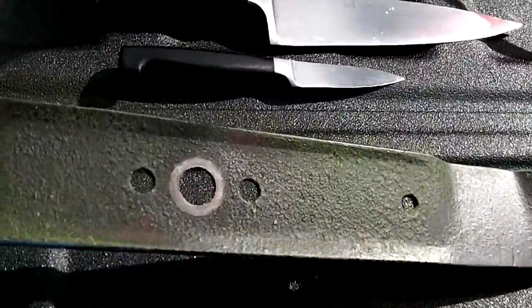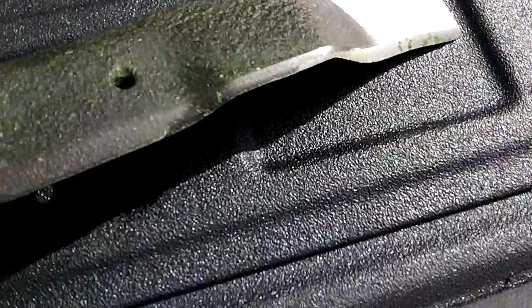And we have one mower blade, not in too bad a shape — no nicks, just needs a little sharpening.